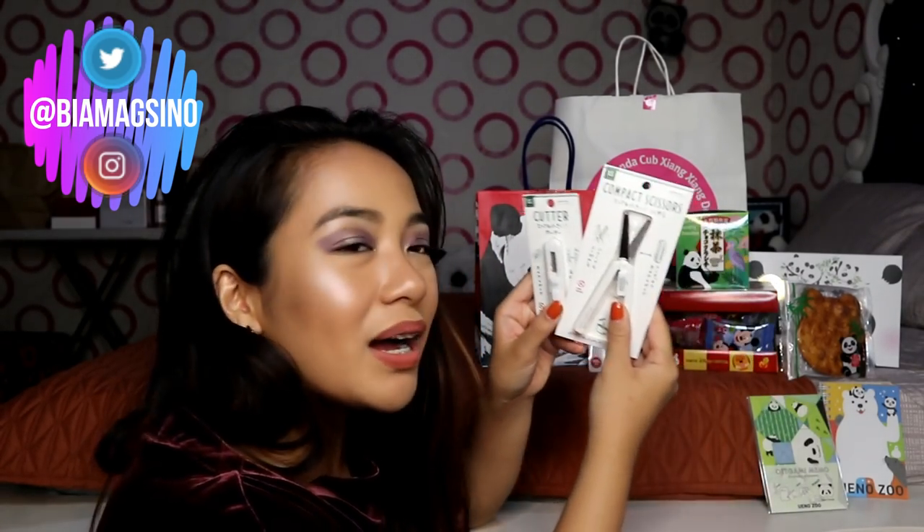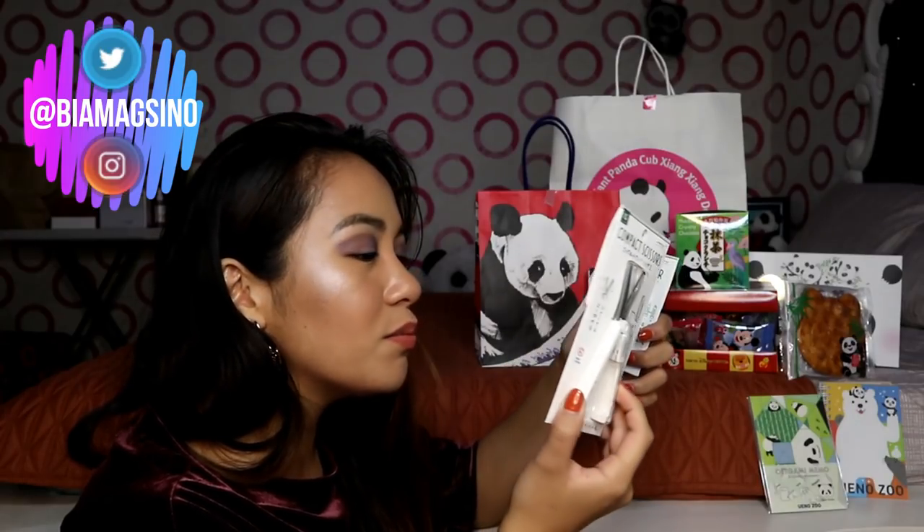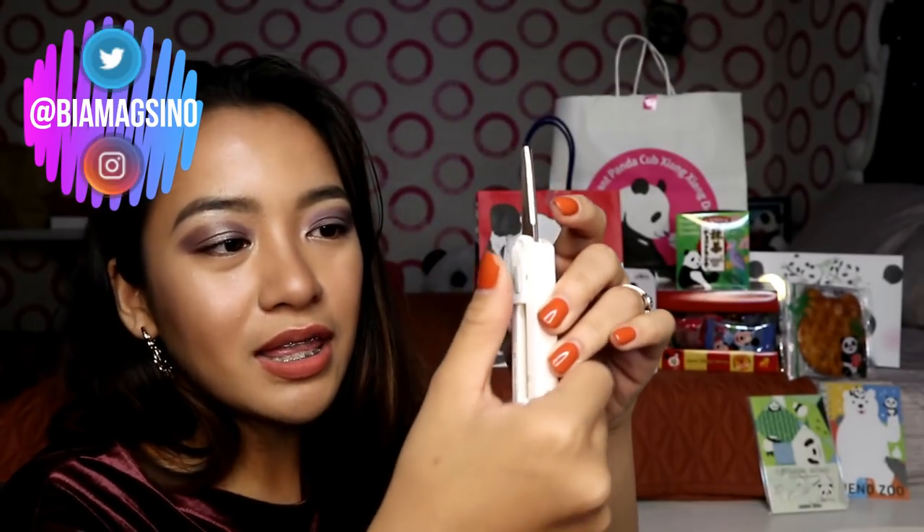Compact scissors and contact cutter. Nang cute diba? Actually nakakita na ako ng ganito sa Instagram — buti lang ako bumili kasi dun pala ito may kita sa Japan. As in sobrang mura lang niya, tapos ang mahal ng version dito. I-press mo to para magdikit sila, and then hilahin mo lang — there you have it, you have a scissors. So maganda ito for school or pag on the go ka.